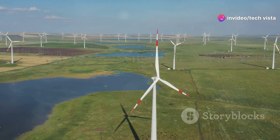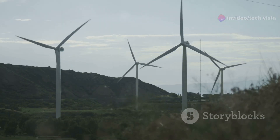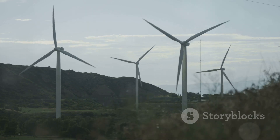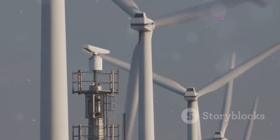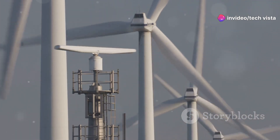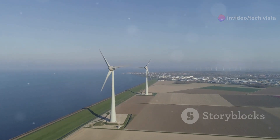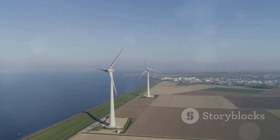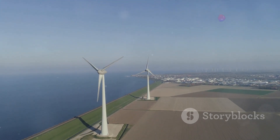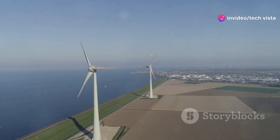For millennia, humans have observed the wind's power. It has propelled our ships, turned our mills and shaped our landscapes. Today, we are harnessing this invisible force in a new way to generate clean, renewable energy. Wind energy is a vital part of the global shift towards a sustainable future, offering a powerful solution to the challenges of climate change and fossil fuel dependence.